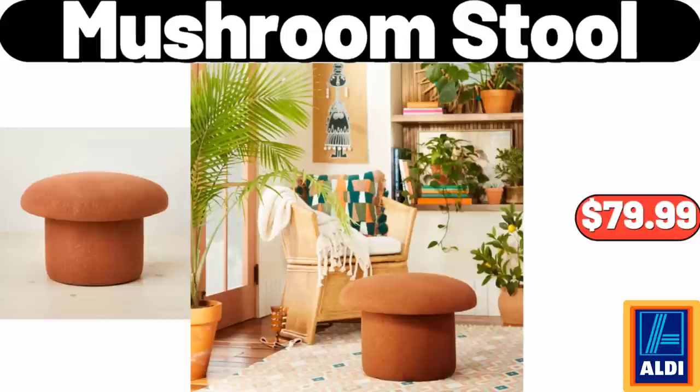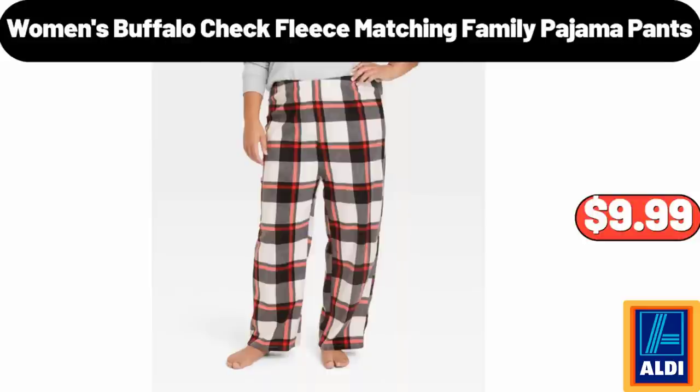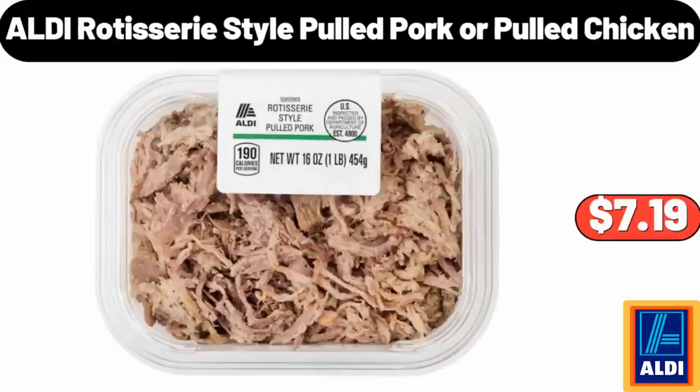Mushroom Stool, $79.99. Women's Buffalo Check Fleece Matching Family Pajama Pants, $9.99. ALDI Rotisserie Style Pulled Pork or Pulled Chicken, $7.99.